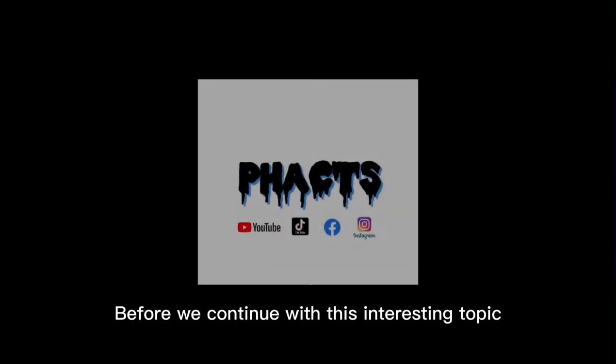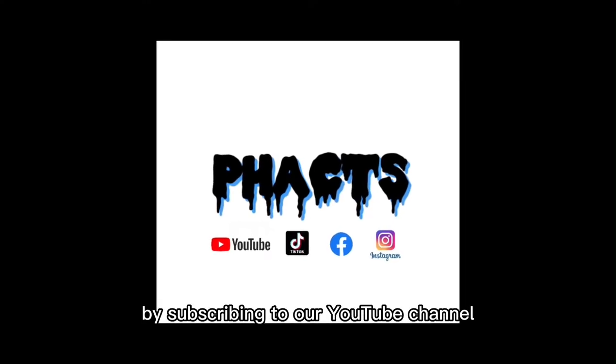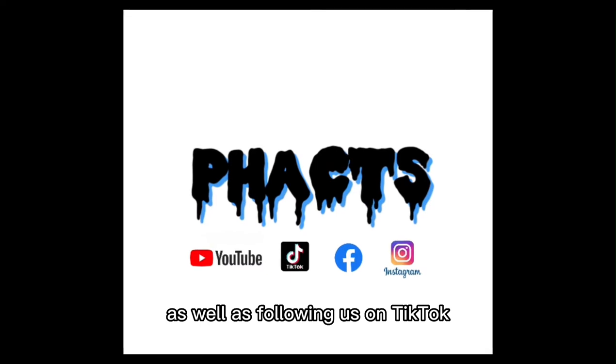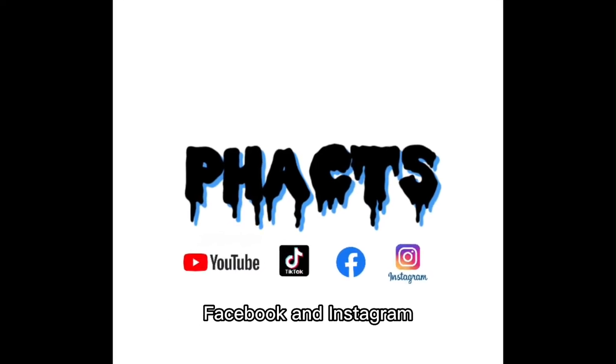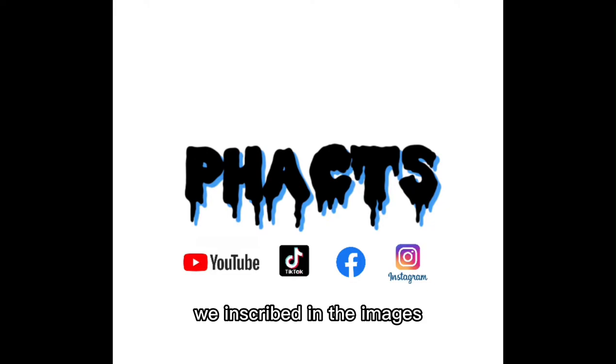Before we continue with this interesting topic, kindly show us your love and support by subscribing to our YouTube channel and turning on post notifications, as well as following us on TikTok, Facebook and Instagram via the links in the description or through the handles inscribed in the images.